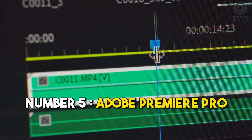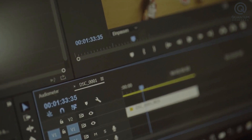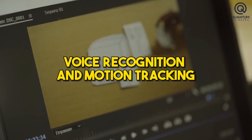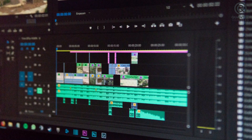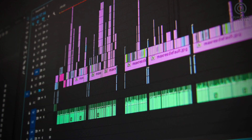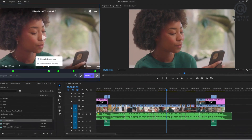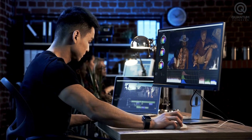Number 5: Adobe Premiere Pro. Adobe Premiere Pro is a professional video editing software that offers advanced AI capabilities such as voice recognition and motion tracking. It also features built-in templates for both novices and veterans, allowing them to create their visions into tangible reality. Premiere Pro is versatile, seamlessly weaving footage from various devices, transforming mundane footage into cinematic marvels.